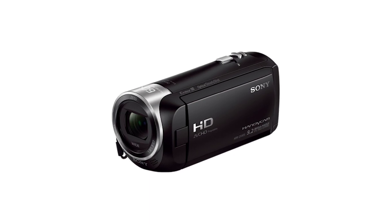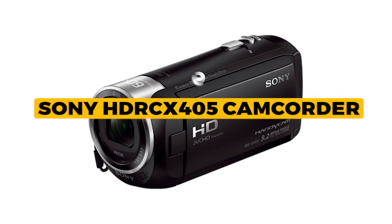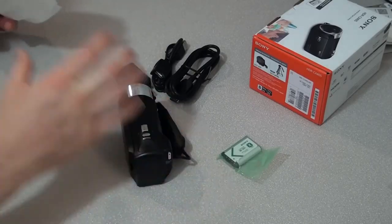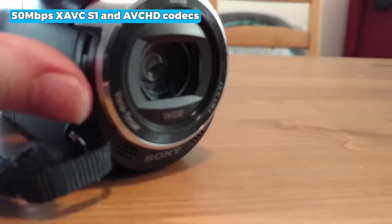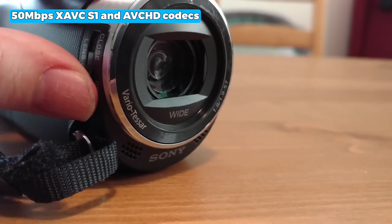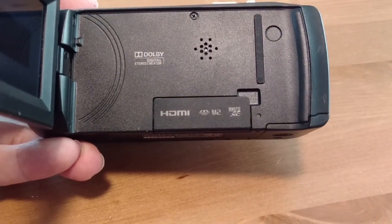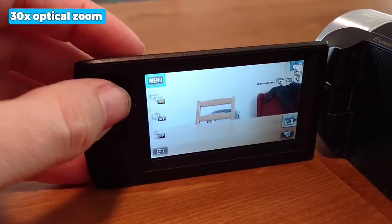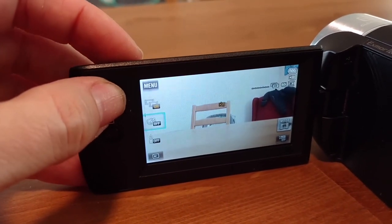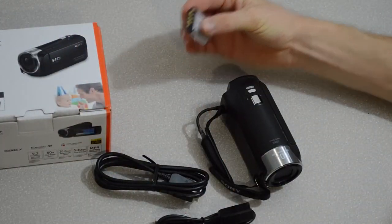The next one is the best powerful Sony HDRC-X405 Camcorder. The Sony HDRC-X405 Camcorder delivers impressive video quality and ease of use. With its 50 Mbps XAVC-S and AVCHD codecs, you can record videos at 1920x1080 resolution and 60p frame rate. The 30x optical zoom lets you get close to the action, while the 26.8mm wide-angle ZEISS lens captures a wider perspective.